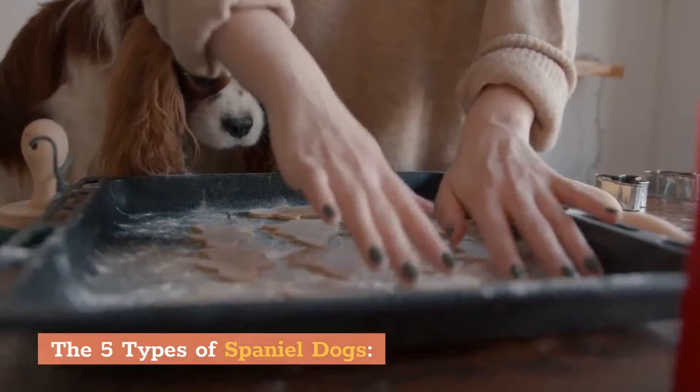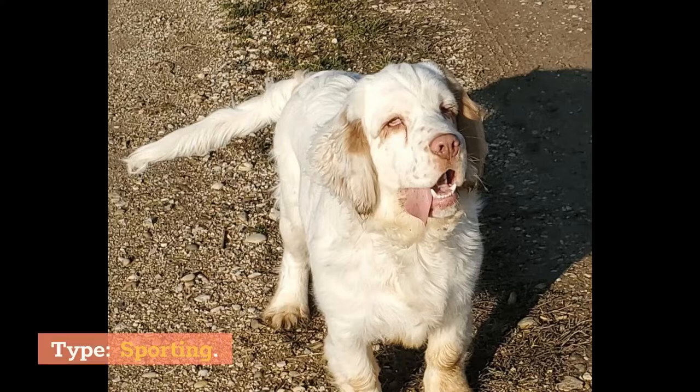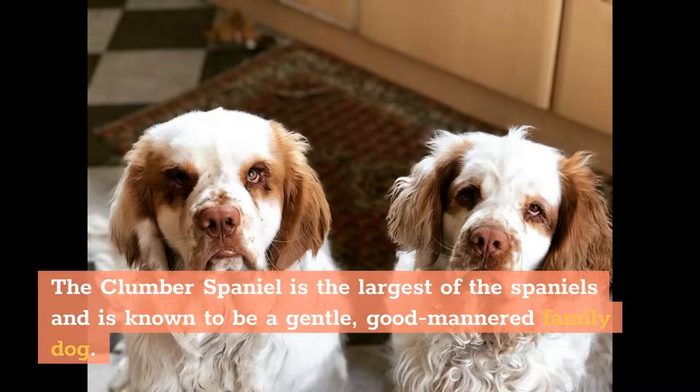The 5 Types of Spaniel Dogs. 1. Clumber Spaniel. Characteristics: Type: Sporting. Lifespan: 10–12 years. Height: 17–20 inches (43–51 centimeters). Weight: 55–85 pounds (25–39 kilograms).